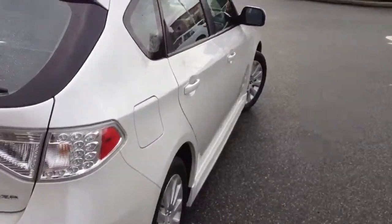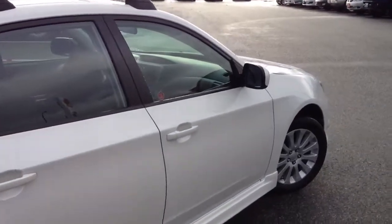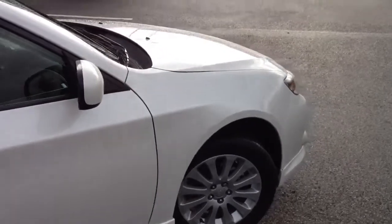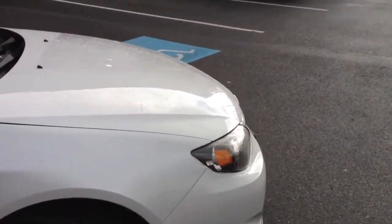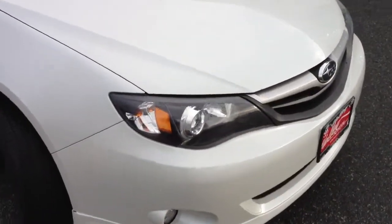Priced at $19,980 as mentioned, it's in excellent shape. We do have a CarProof vehicle history report available for you to view, free of charge. If you click on the bottom of the pictures, you'll see a CarProof link which will allow you to look at the full history of this vehicle.